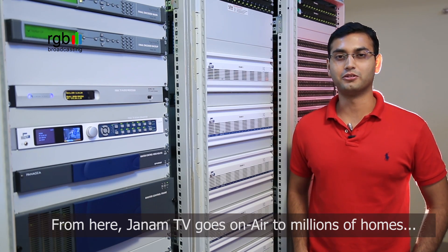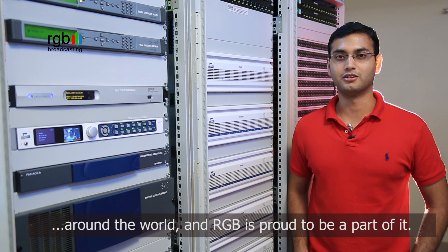From here, Janam TV goes on air to millions of homes around the world, and RGB is proud to be a part of it.